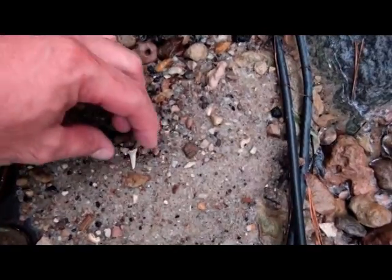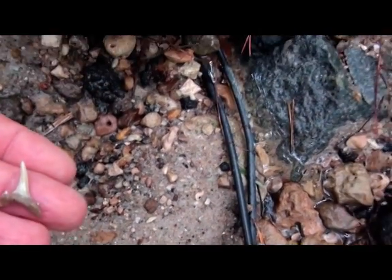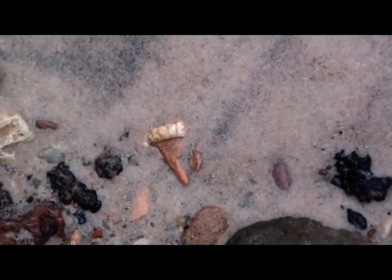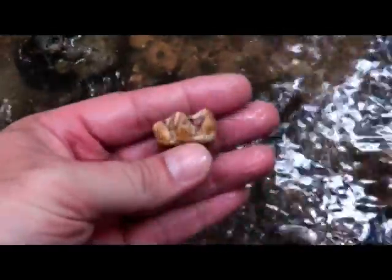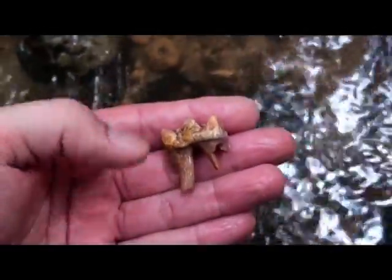Wow. I hope that has both cusps — oh, it's broken off. Oh well. That is something cool on the edge of the sand. I do not know what it is. It's a tooth of some kind. Awesome. Very cool. I'm going to have to find out what that is.